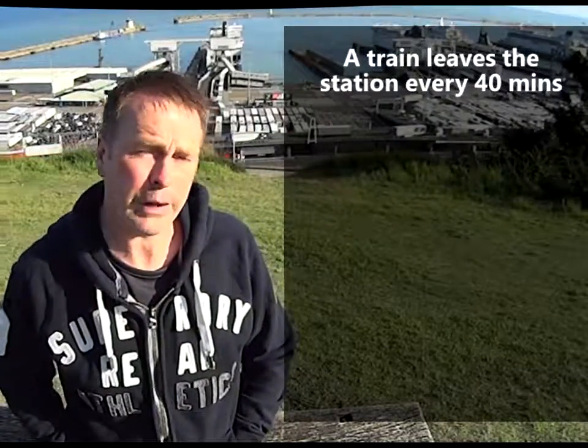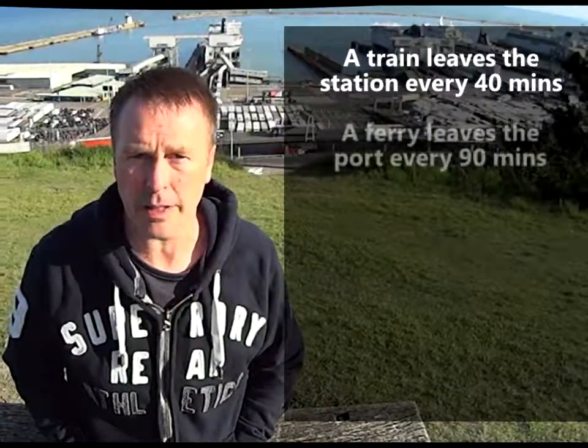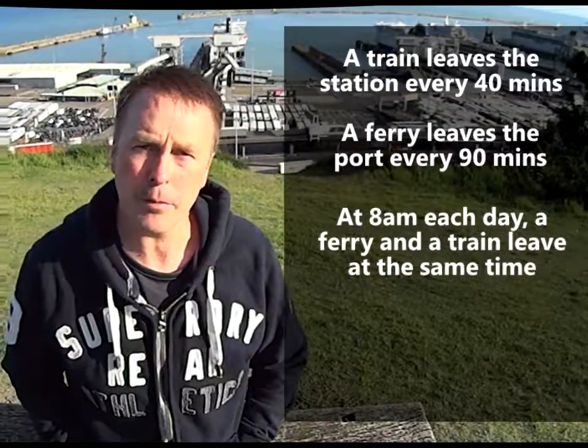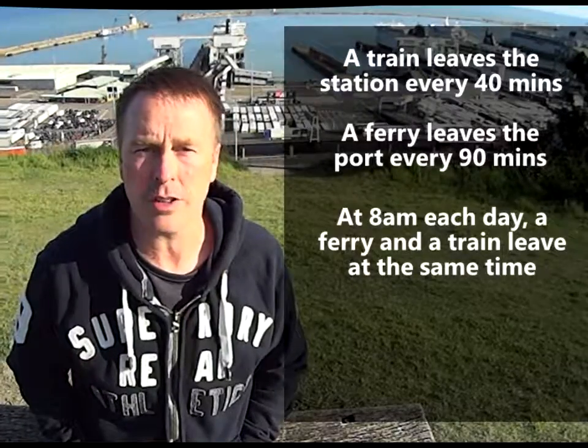Now, a train leaves Folkestone station bound for France every 40 minutes, whereas a ferry leaves this port every 90 minutes. And at 8 o'clock every morning there will be a ferry leaving the port and a train leaving the station at the same time.